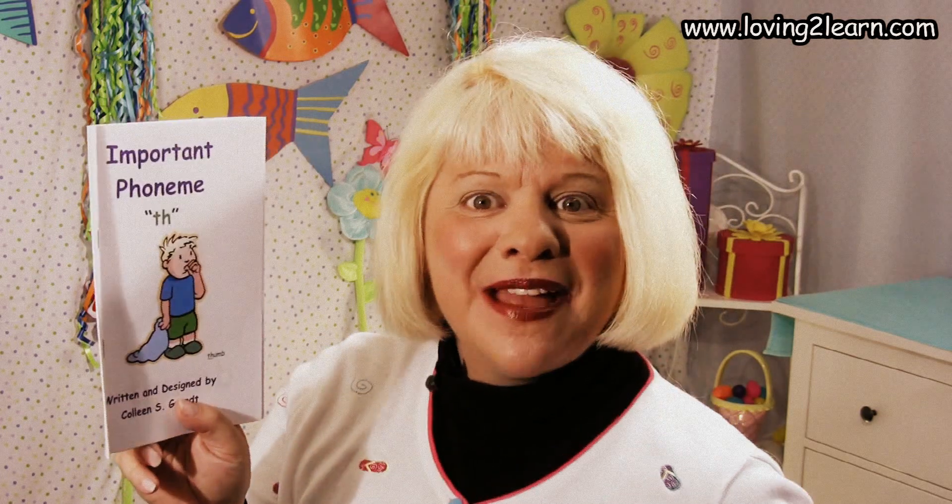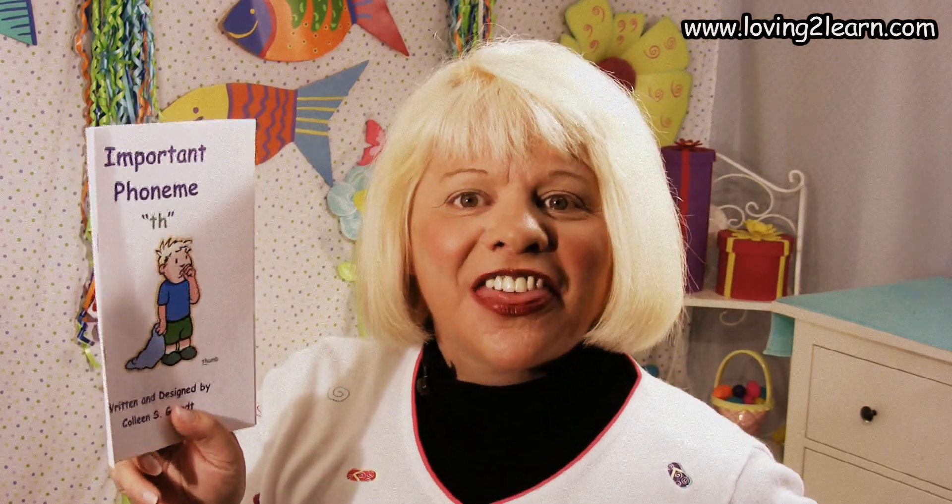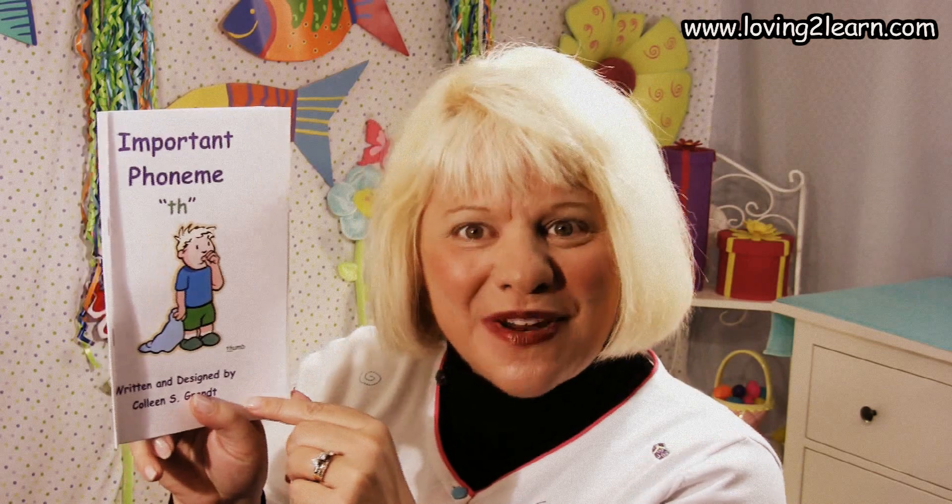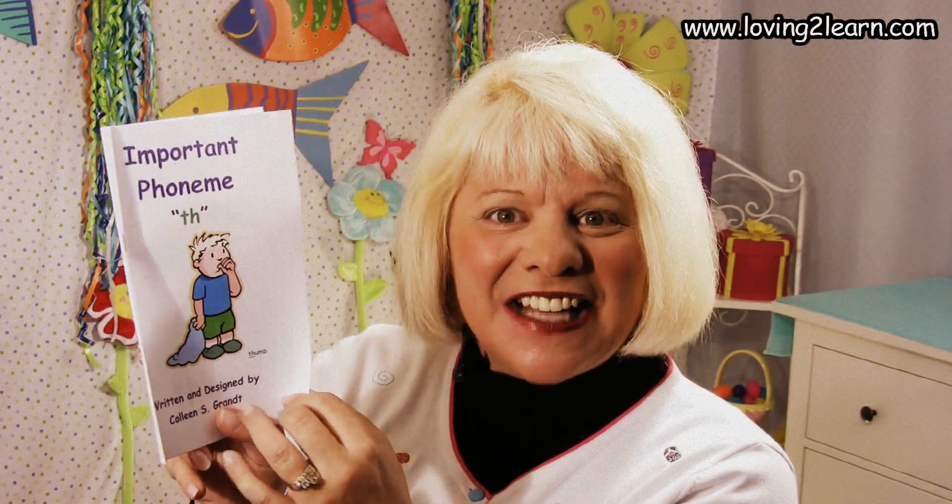Here on the cover it reads 'important phoneme' — those are sounds. Here's the TH, and it makes the sound where you sort of stick your tongue out and blow out a little bit. Here's a boy and he has a thumb in his mouth. This book is written and illustrated by Colleen S. Grant.